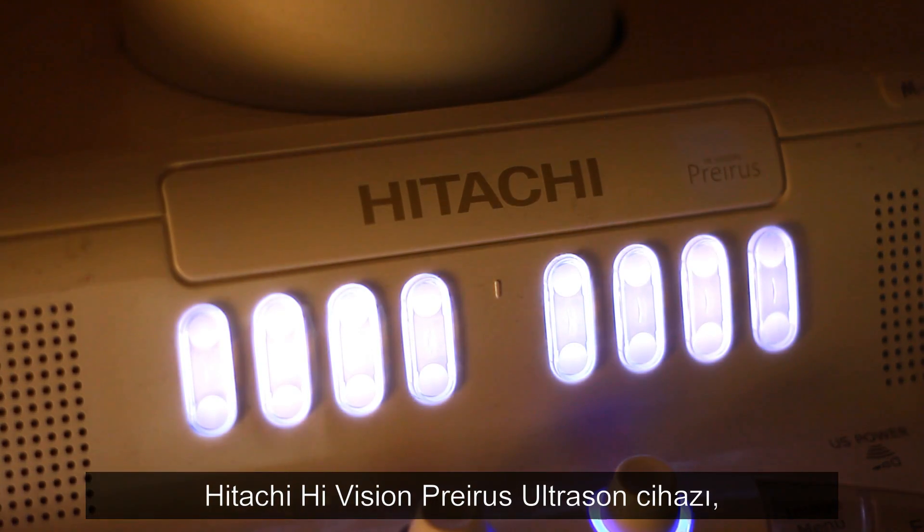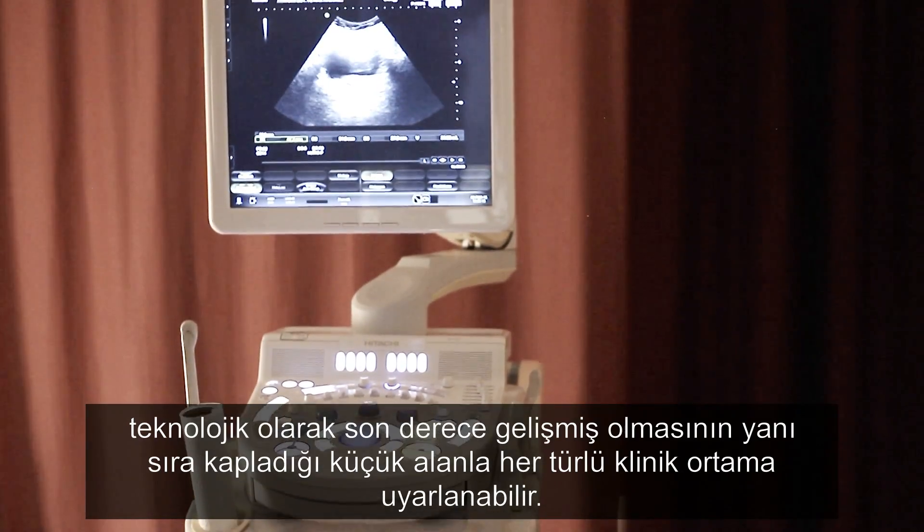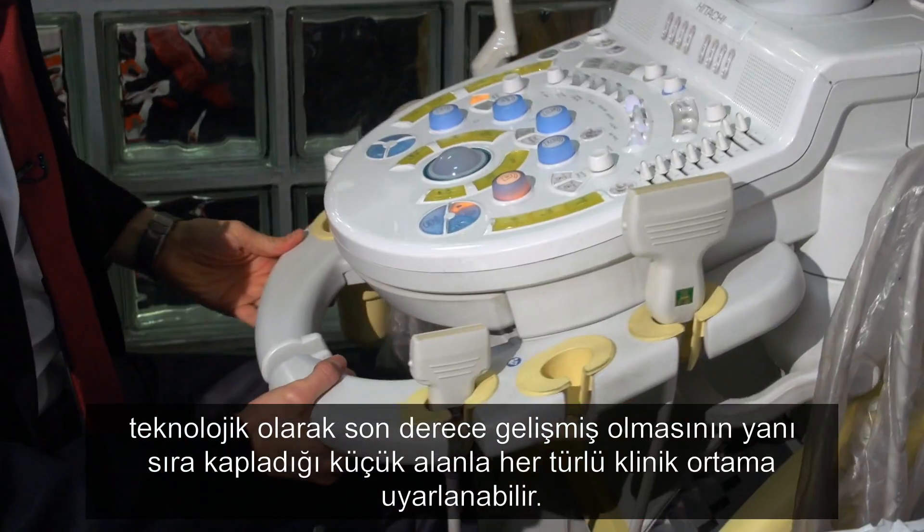The Hitachi High Vision Preris Ultrasound Scanner is a technologically advanced system with a small footprint, which can be adapted to any clinical environment.